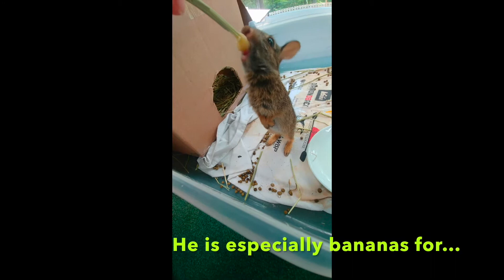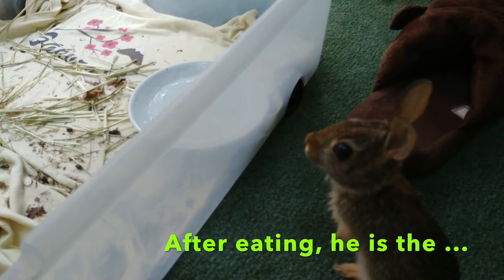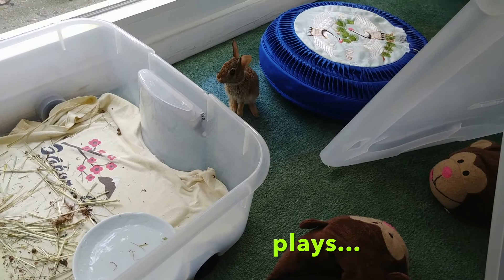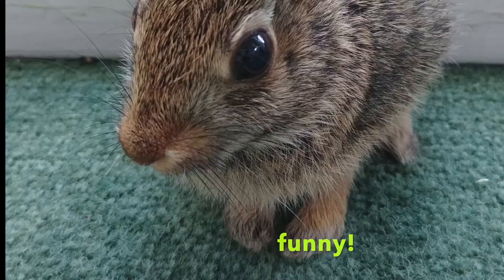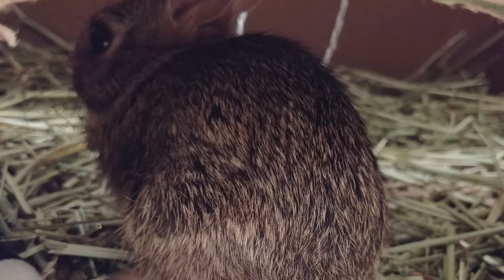He has especially gone bananas for bananas — can you see it in his eyes? After eating, he is the Energizer Bunny. And he plays, plays, plays. Peeta is so fun and funny, but not when he thinks my finger is food. But then he's sorry. I just love Peter Bunny. The end.